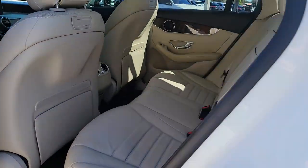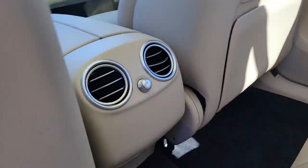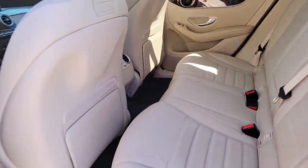Panoramic roof, power liftgate, electronic stability control, seat memory, trip computer, power windows, bucket seats, four-wheel disc brakes, power steering.